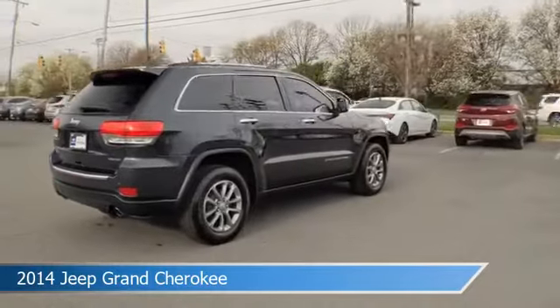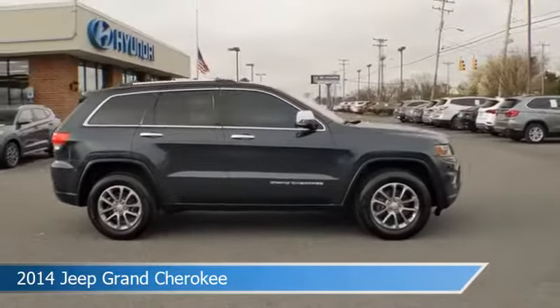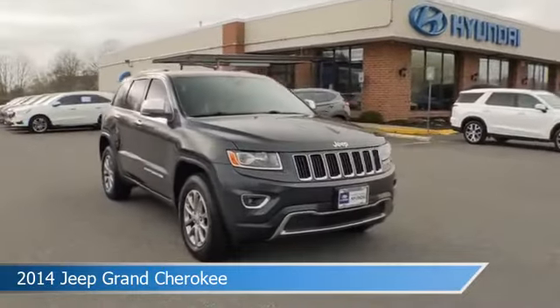This car comes with some great features including anti-lock brakes, heated seats, audio controls on the steering wheel, auxiliary input, and more. Come in and check it out today.